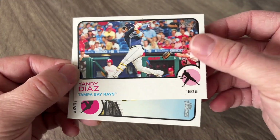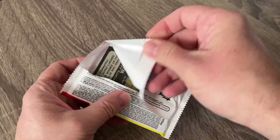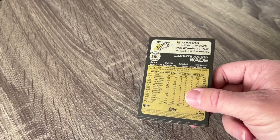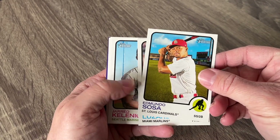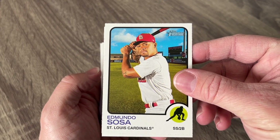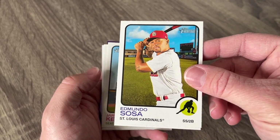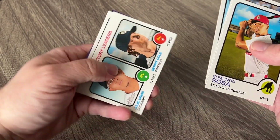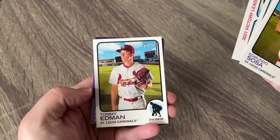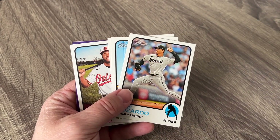I wonder when he stops getting base cards. There's Edmundo Sosa — that's cool that he got a card. He came in and started playing when Paul DeJong was not doing very well and did a really good job. I think I could live with him at shortstop. I don't know if he's our long-term solution though — but maybe he proves me wrong. There's Kolten Wong. There we have our victory leaders, Tommy Edman. So I'm getting a lot of Cardinals too, which is absolutely amazing — I will take them each and every day.